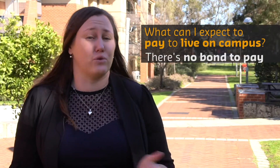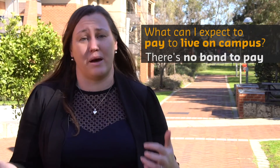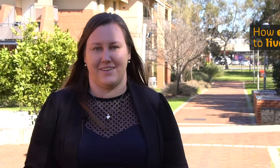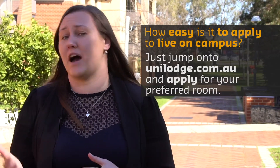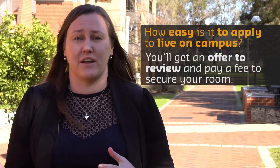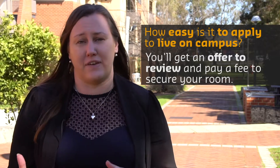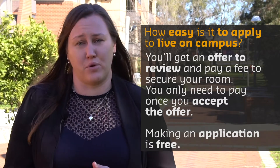We don't take bonds or security deposits here, so if you're a Curtin student, you don't have to worry about coming up with four weeks rent upfront. There are some fees you'll need to pay to secure your booking, but these are all outlined clearly in your accommodation offer. All you have to do is jump on our website, pick your preferred room type, fill out a short application form, and we'll send you an offer of accommodation. To accept that, you'll just need to sign your agreement and pay the fees outlined. You don't have to pay anything until you decide to secure that room and book in.